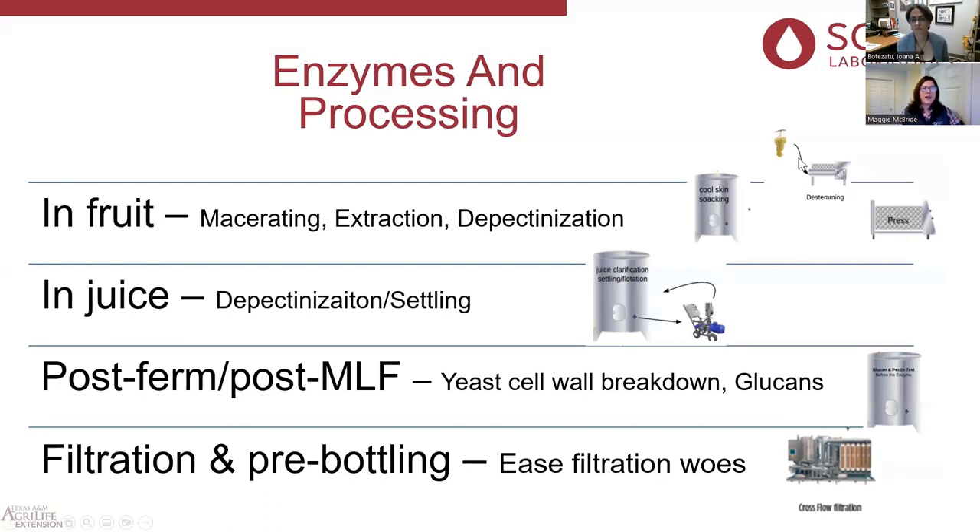If you add a tannin at the crusher-destemmer, it might be too soon to add it again at the press, depending on your volume and how long it takes to load your press. I work with some very large facilities where loading the press takes five to eight hours — be mindful of where you are in the process. A lot of clients want to get the enzyme in as quickly as possible and will add it at the press-and-stemmer and rinse everything down going into the press. For harder thick-skinned grapes, a press enzyme is really important — it helps you get to the juice; cellulase activity is needed to break those thick skins.